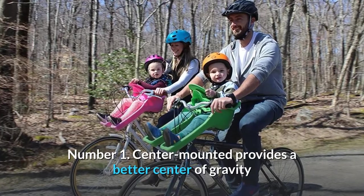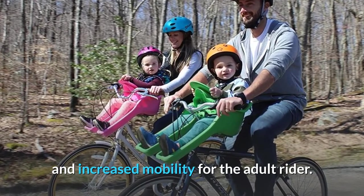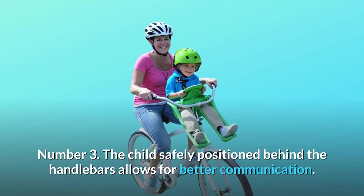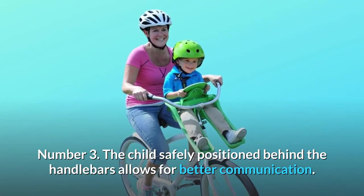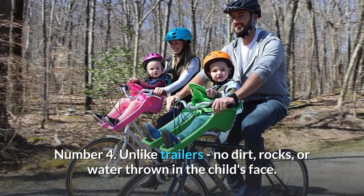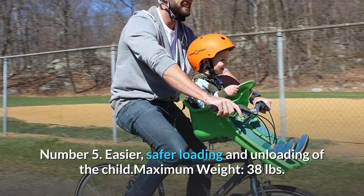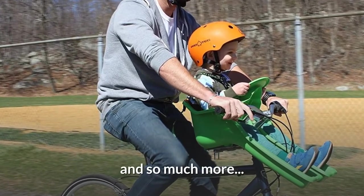Number 1: Center-mounted provides a better center of gravity and increased mobility for the adult rider. Number 2: Better view and more enjoyable ride for the child. Number 3: The child safely positioned behind the handlebars allows for better communication. Number 4: Unlike trailers, no dirt, rocks, or water thrown in the child's face. Number 5: Easier, safer loading and unloading of the child. Maximum weight: 38 pounds. And so much more.